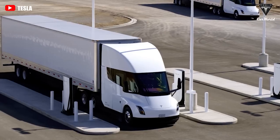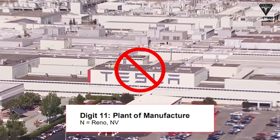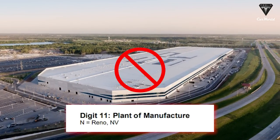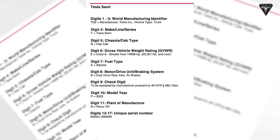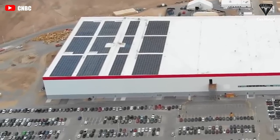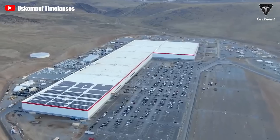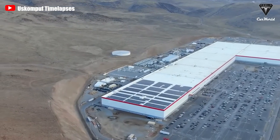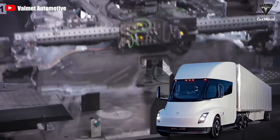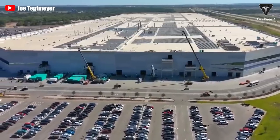For the first time, a Tesla vehicle built in the United States will not have either an F for Fremont or an A for Austin as the plant of manufacturing in the 11th digit. Instead, the Tesla Semi will have an N in its VIN to designate that it will be built in Reno, Nevada, where Gigafactory 1 and the mysterious Semi building are located. Aerial footage of the Reno, Nevada facility suggests that the Semi may only begin initial production on site, but as volumes ramp up, Tesla may move production to a more robust facility such as Giga Texas.